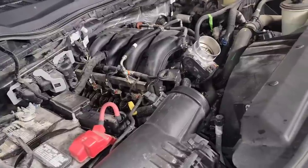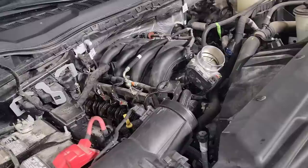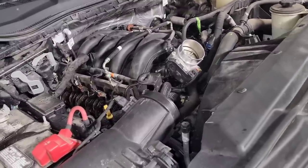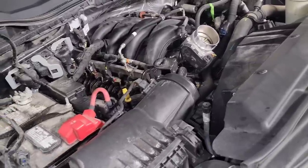A couple guys in the shop are looking at it, stethoscoping around trying to figure out where this loud knocking is coming from. It doesn't really feel like it's misfiring that bad — you can feel a little bit of a misfire, but it ain't that bad. They get up under the vehicle, listening to the pan, listening everywhere, the front cover, the valve cover. And he's like, it sounds like it's up here. And I was like, because it is up there.